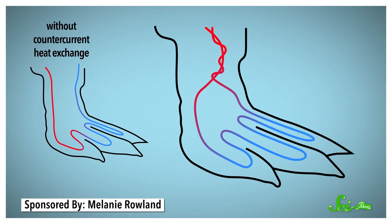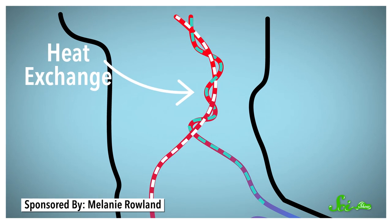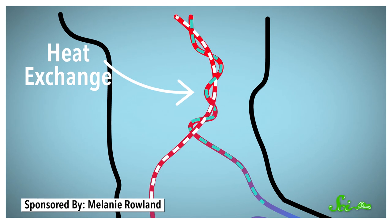But the real secret is penguins keep their feet just above freezing temperatures using something called counter-current heat exchange. At the top of each foot, a penguin's blood vessels wrap around each other, so different temperatures of blood are flowing in opposite directions, or counter-current.